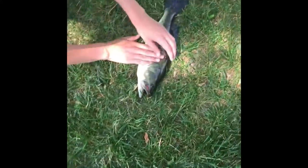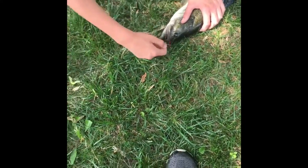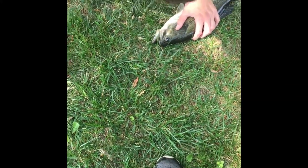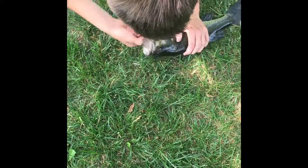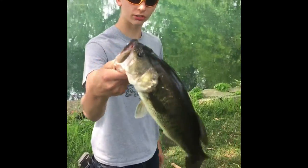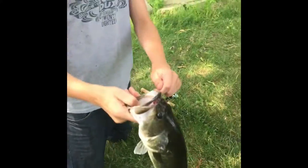Hey guys, welcome back. Brendan just got one. I showed him where there were some bass while I was going for bluegill. Using the fin of a bluegill — I'd say it's working. Pretty nice sized bass and we'll get back to you with some more fish hopefully.